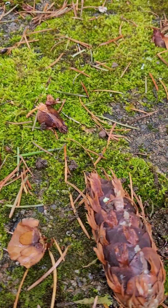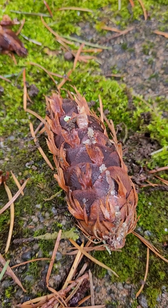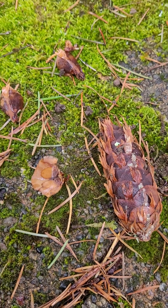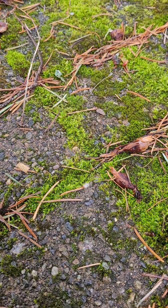The leaf-like parts of a conifer cone are called petals or wings. Stay tuned for more wonder, amazement, and answers.